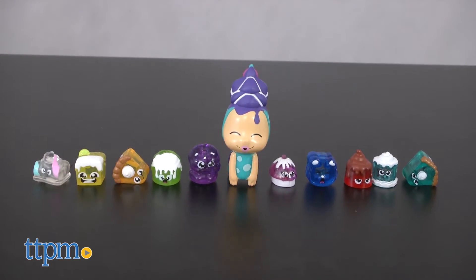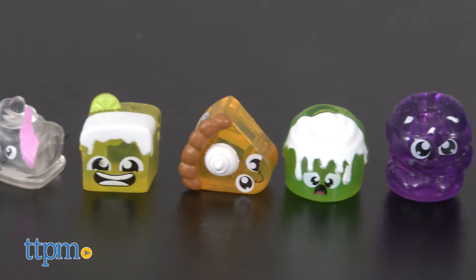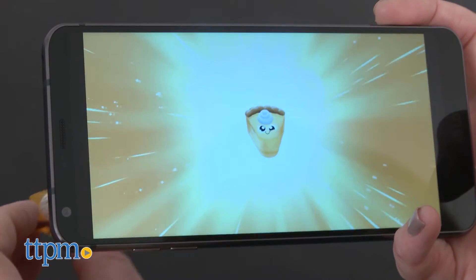It comes with a cupcake-themed Little Dreamer figure and ten sweets-themed treasures. Each treasure is a different color to match one of Hanazuki's moods. All of the treasures can be scanned into the free Hanazuki app to unlock more in-app play.